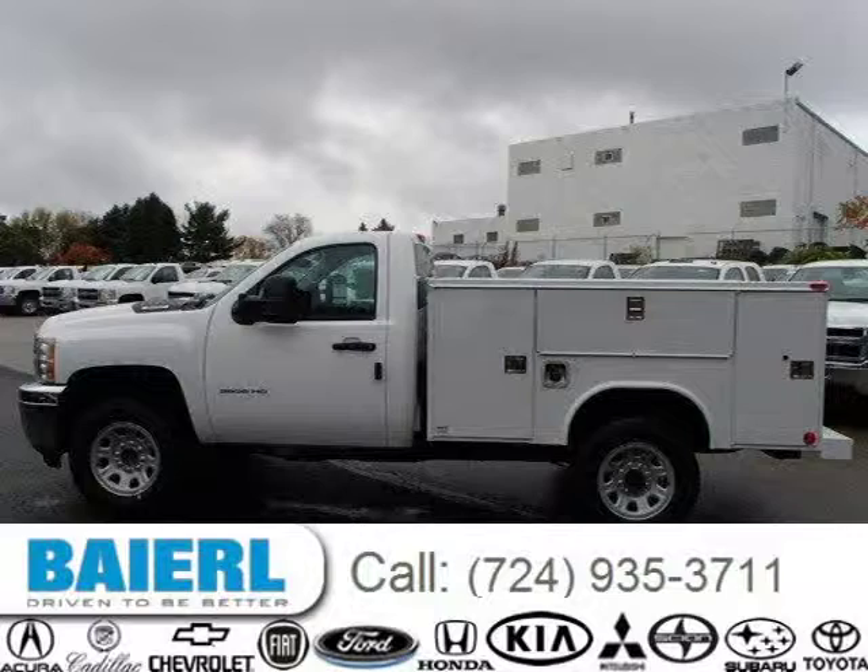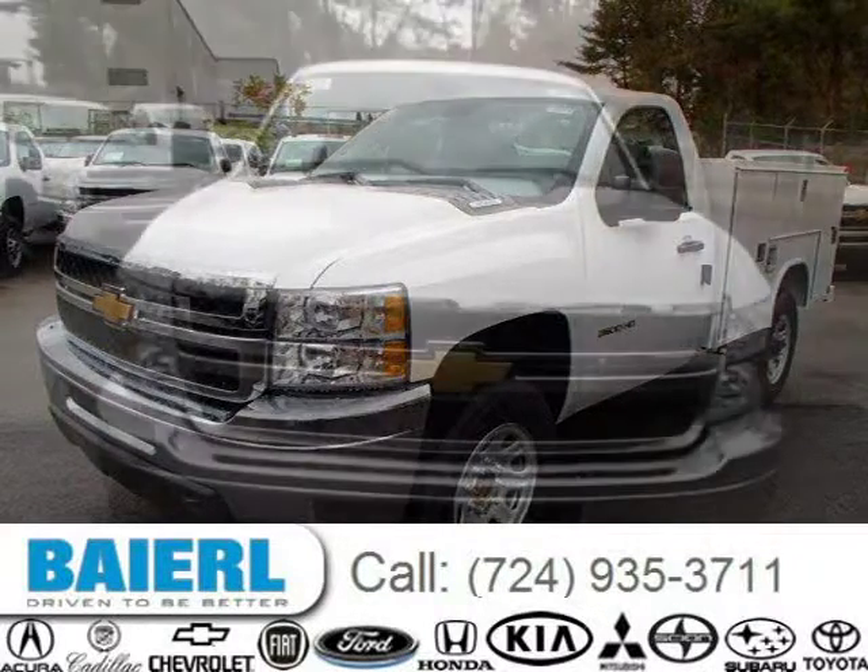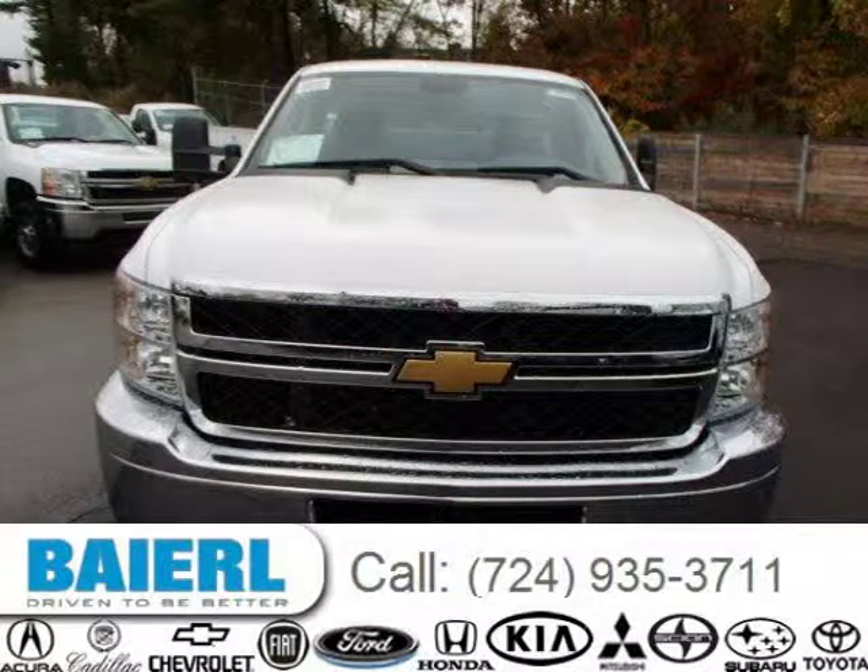This 2014 Chevrolet Silverado 3500 HD is located in Weckford, Pennsylvania and has 22 miles on it. This Chevrolet Silverado 3500 HD has a beautiful summit white exterior paint color which is complemented by a dark titanium interior color.